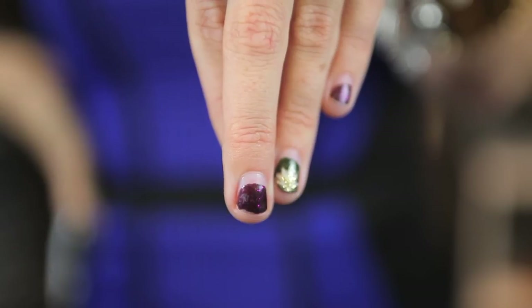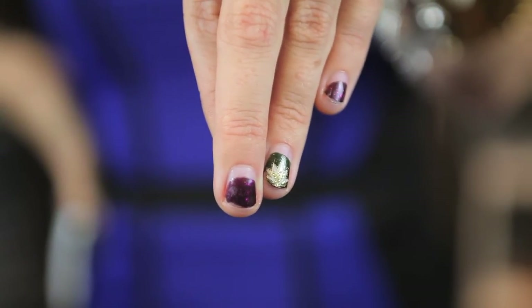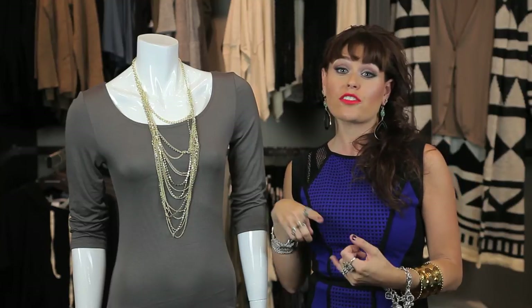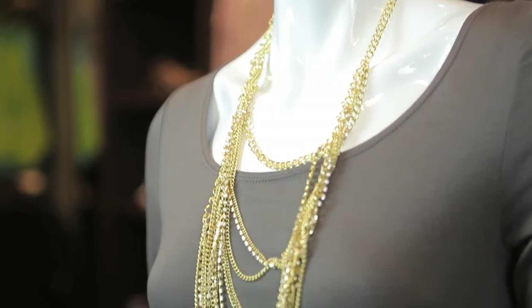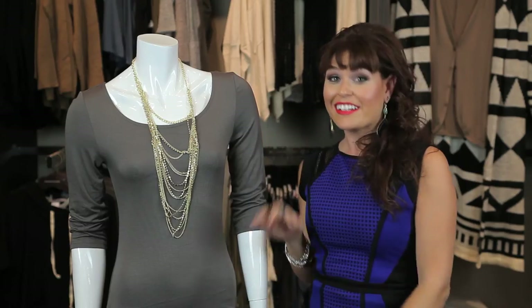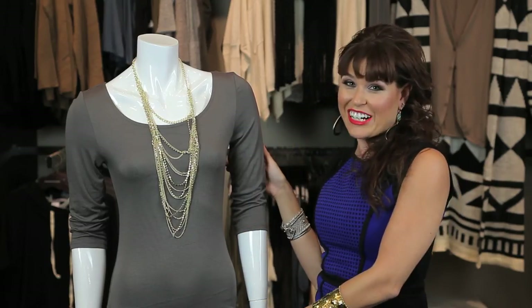A deep plum, navy, dark green, ruby, even a bright blue is great and it's essential in your wardrobe because it works for work, business, meetings, going out, and it makes everything look so luxe with a gray dress. So don't forget your deep jewel tone polishes with your gray dress.